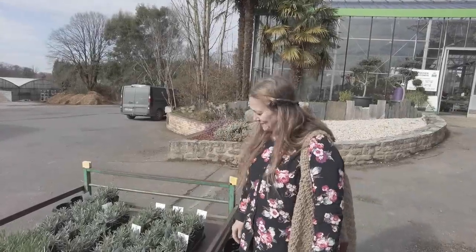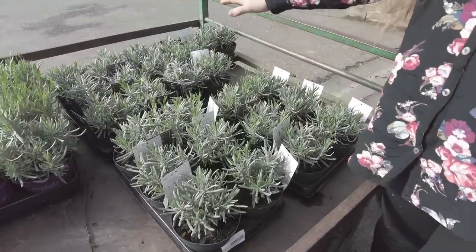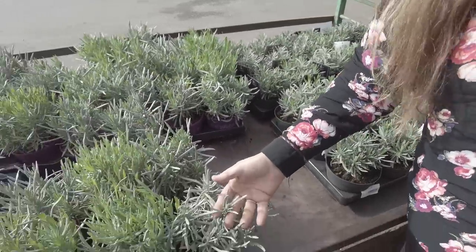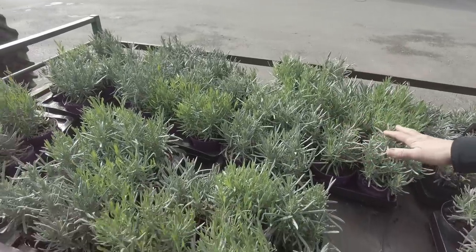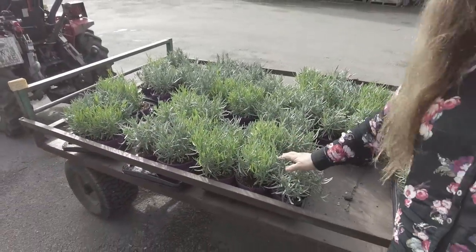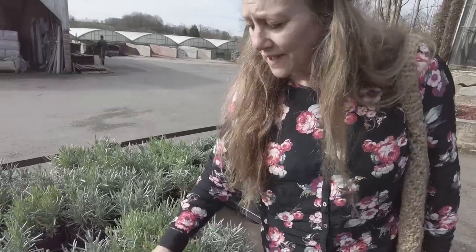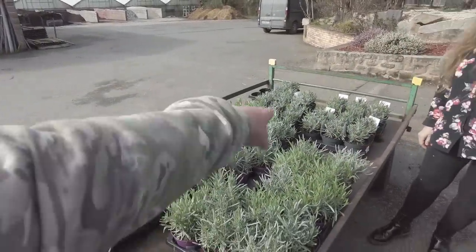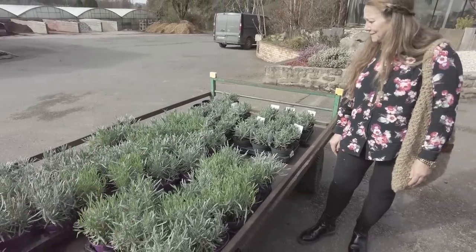Here we are - we've got our first phase of lavenders. We've got 26 of the Phenomenal. And over here, look how beautiful and healthy these are - these are our Grosso. We've got 50 plants of the Grosso. I am really, really looking forward to when we plant these. We're going to take a lot of cuttings off of these as well - these are nursery plants to cut from. Beautiful lavender, the Phenomenal, which we had in England.